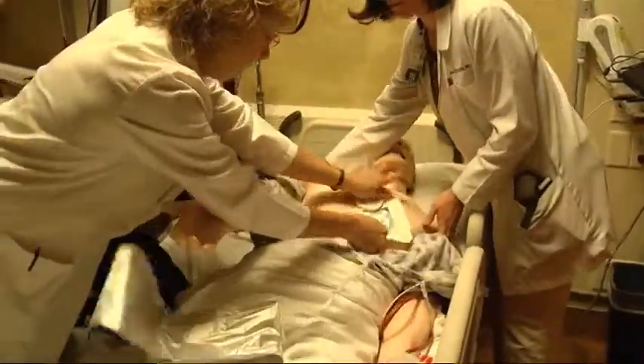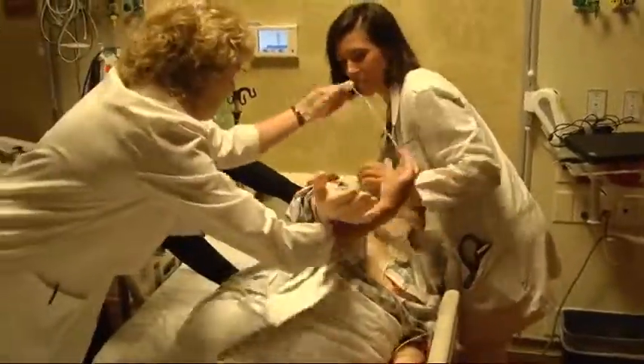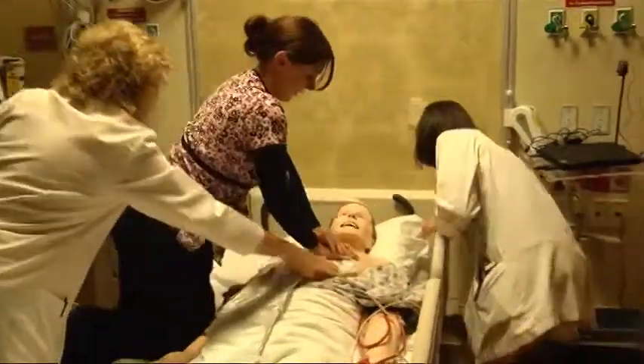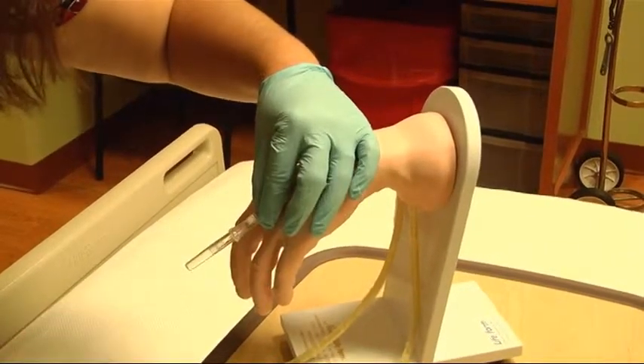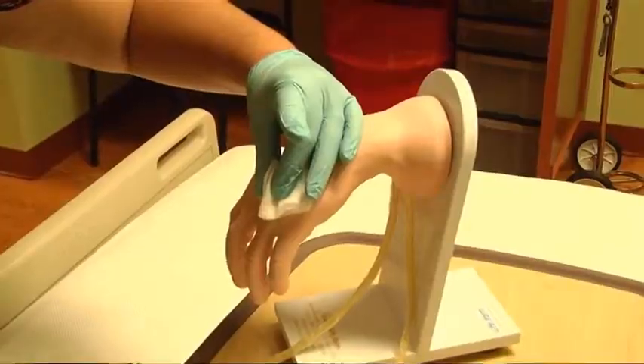From emergency or trauma situations to routine tasks, Sim Man and other mannequins are making a difference in hands-on learning. Some of them are more just task trainers, which are used for certain skills like passing tubes and IVs. And then we have more high-fidelity mannequins, which actually have sounds — you can hear the different sounds of the hearts, the lungs, the stomach.